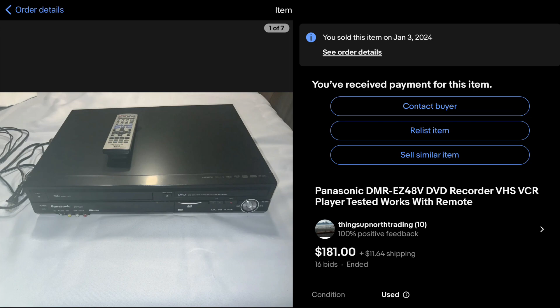Next up we've got this Panasonic DVD player, VCR, and DVD recorder combo. What you can do with this is convert your VHS tapes to DVD. These things are kind of old and you don't see them too often. Picked it up for $10.29 and sold it for $181 plus shipping — that thing sold in just a couple of days.